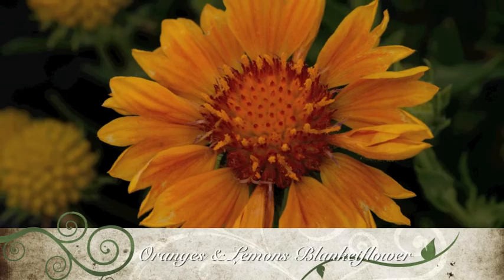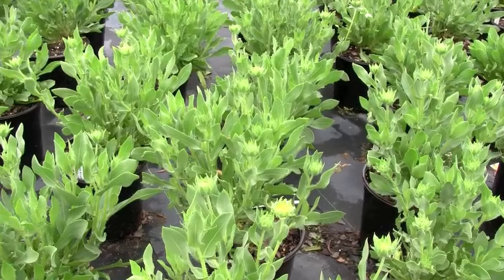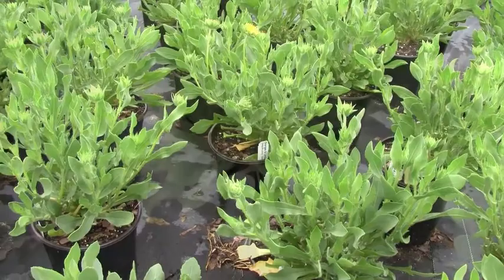Oranges and Lemons Blanket Flower blooms with a bounty of soft orange and yellow daisy-like flowers from midsummer through fall. The bushy upright plants are the perfect size for the middle of the perennial border, thriving in garden soils of lean to average fertility. It will grow 24 inches tall by 18 inches wide.